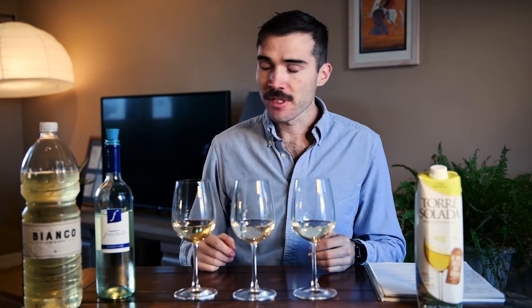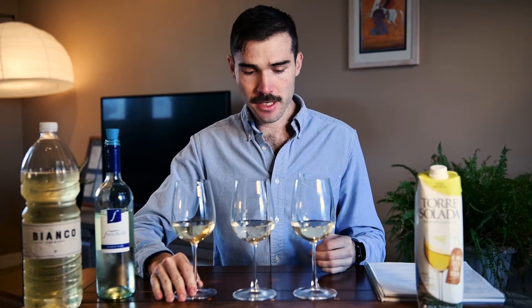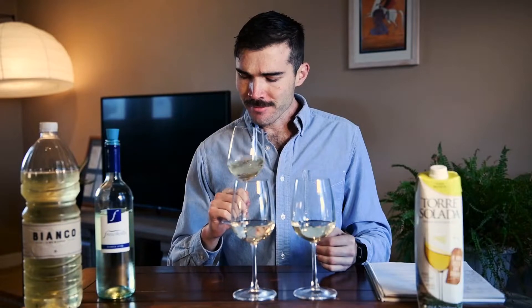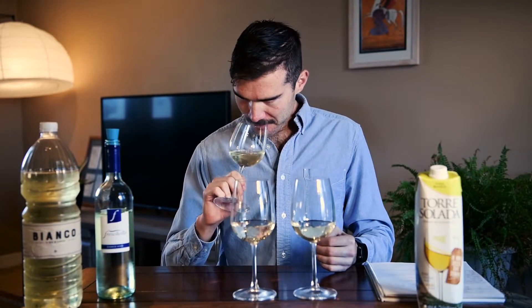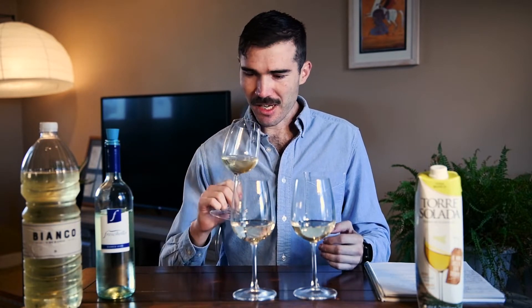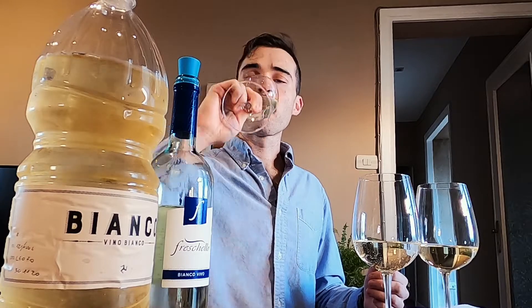So the first contestant we have is this Vino Bianco. You'll notice that it doesn't have a producer on here — it's just white wine. There is a business address on the label, not a name. With a little research, I did find that it is from a real winery in Sicily. It's the cheapest of the group, and I almost didn't want to include it because I think it's probably more of a cooking wine. It comes in a water bottle, but I figured I had to include it because the whole idea of this video was cheapest grocery store wines.